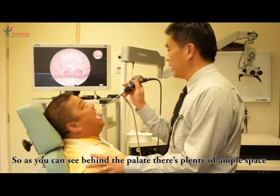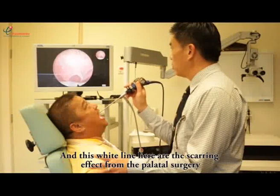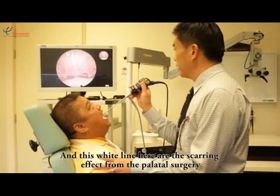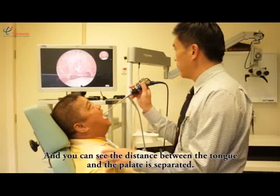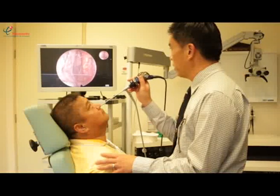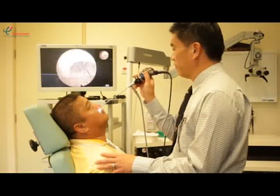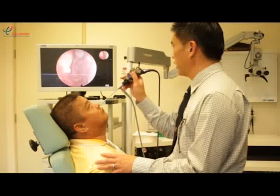So as you can see, behind the palate is plenty of ample space for him to breathe in and out. And this white line here is the scarring effect from the palatal surgery. You can see the distance between the tongue and the palate is separated. Now we look into your nose to see how good the airway is — the airway is clear all the way to the back, very good. Plenty of space, both right and left.